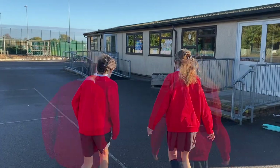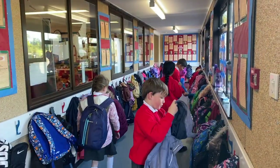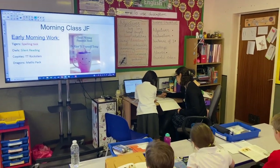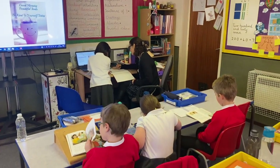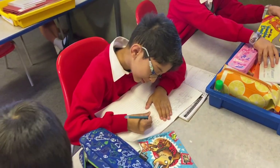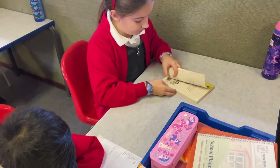This is our year three block. Let's take a look at what they're learning today. Here are our year three children at the beginning of the school day. As you can see, the children are completing a variety of morning tasks such as spelling, silent reading, maths pack and TT Rockstars.